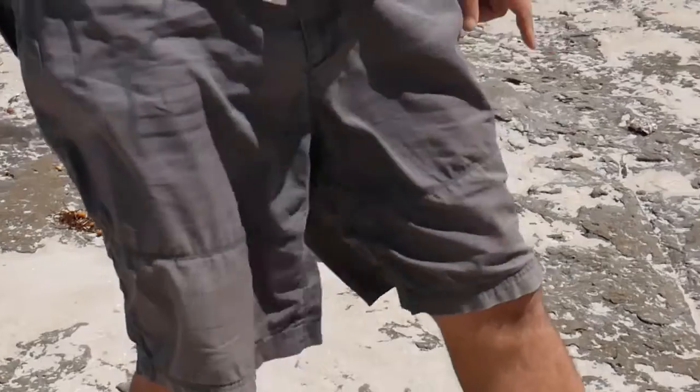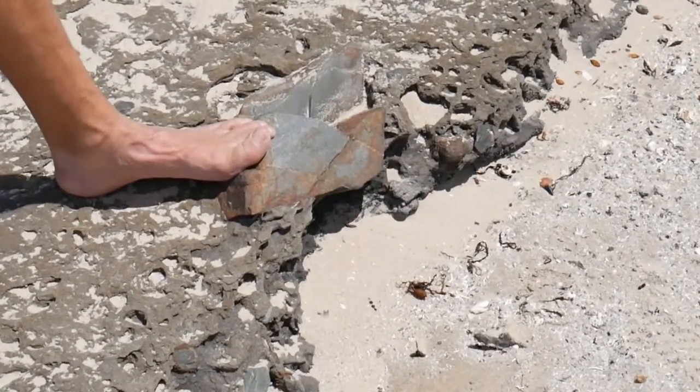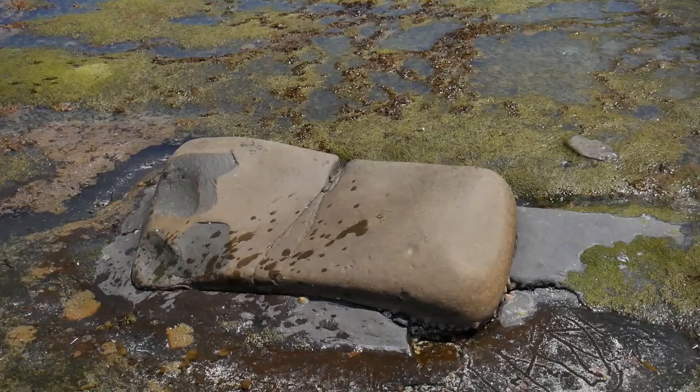Now if we look over here, this is a completely different rock with a completely different shape. In fact, as we start looking around, we see that there are all kinds of little bits of material in here that have no business being here. So this is one piece of evidence that tells us that we were in a very cold climate.